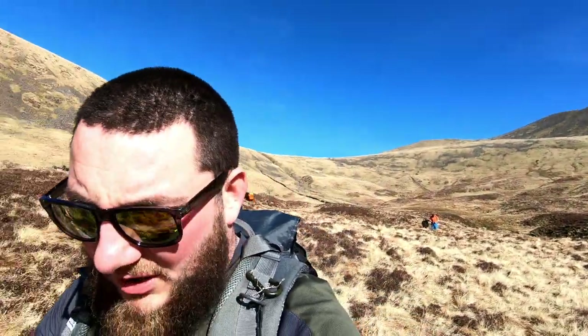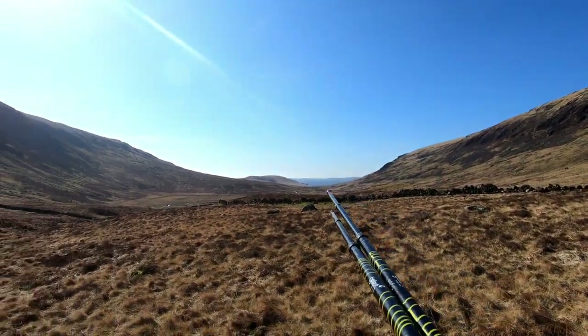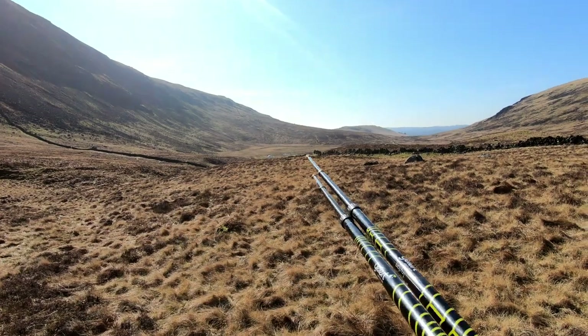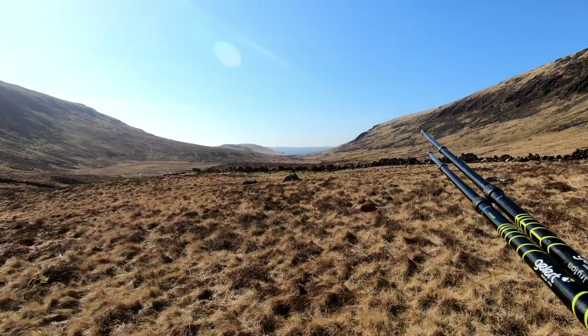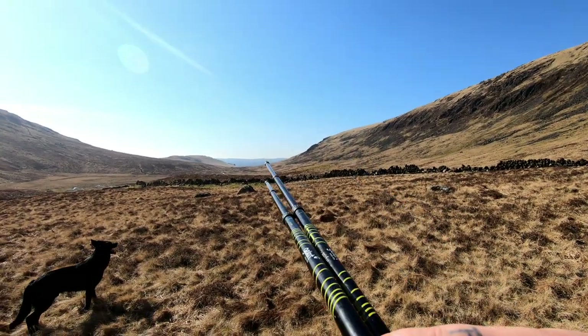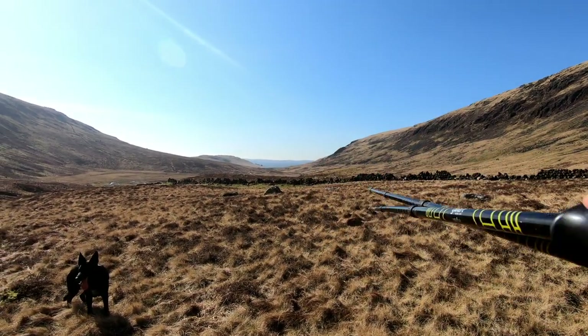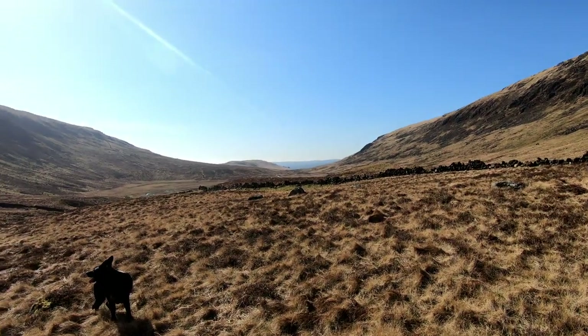The ground is pretty much flattened out now, so it's just a case of heading down here, handrailing this wall or handrailing the river. That will take us out to the foot of Kirriereoch Hill. From there we will take a right, contouring around the end, drop down to a burn crossing, and then back into the forestry.